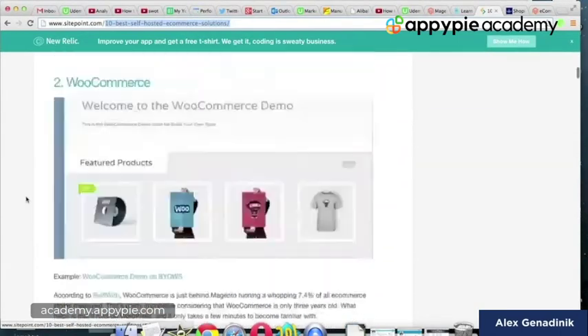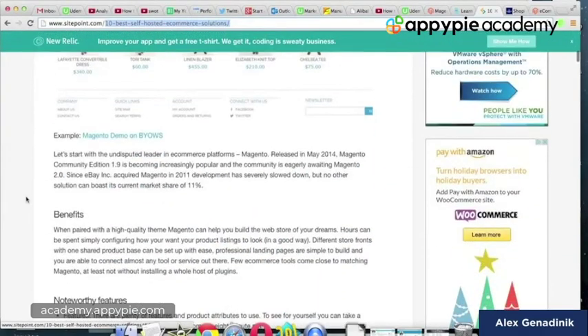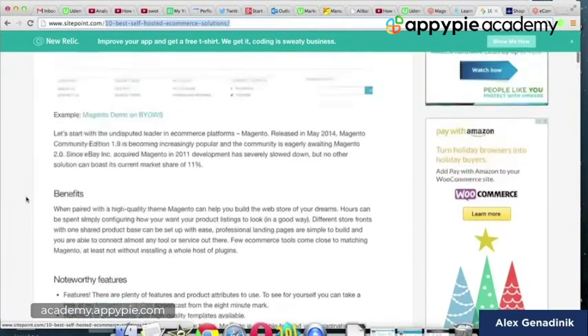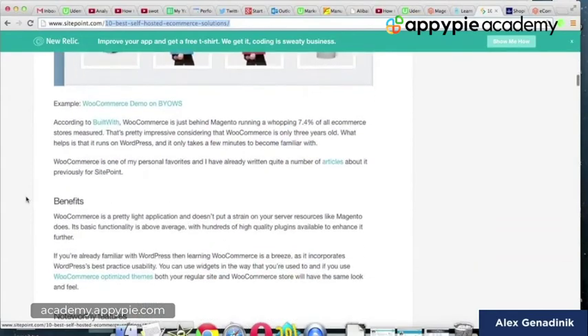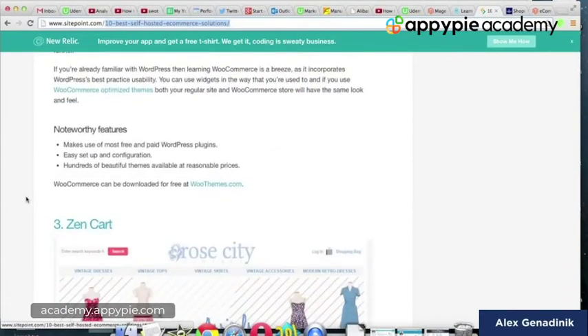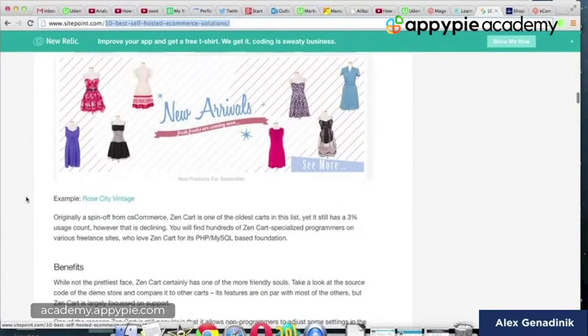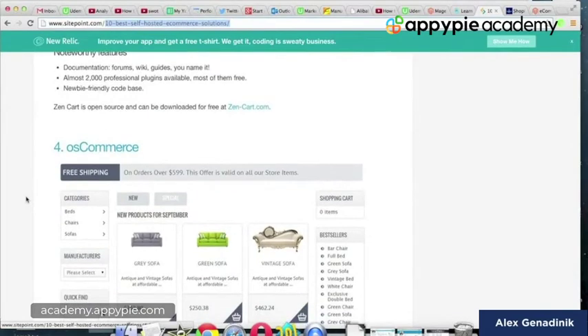These are all shopping carts. This article lists Magento first — I'll have the link right after the video. Then WooCommerce, which is a popular one. Then there's ZenCart and others down the line. They're a little bit too similar to each other really.